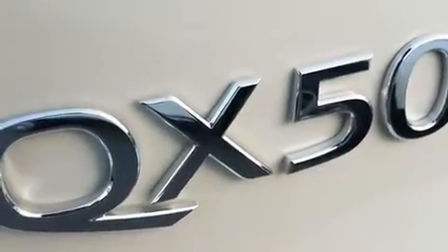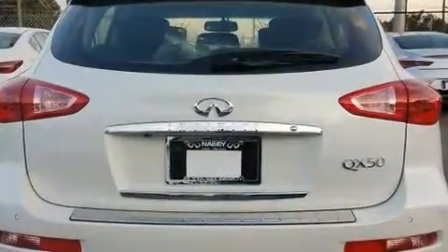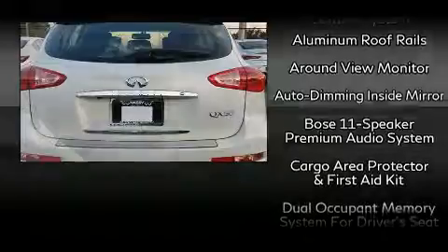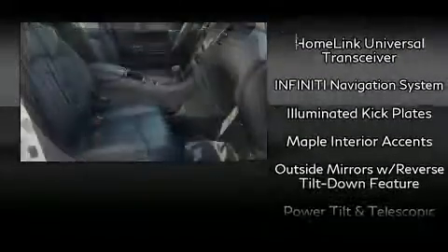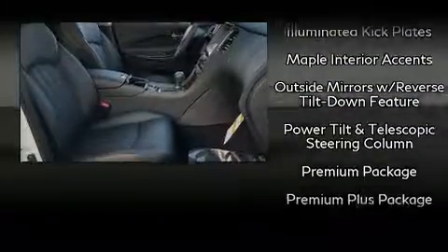Infiniti also prioritized safety and security with features such as dual front impact airbags with occupant sensing airbag, head curtain airbags, traction control, brake assist, anti-whiplash front head restraint, and a panic alarm.